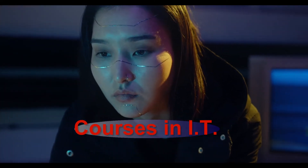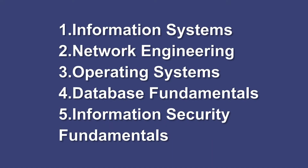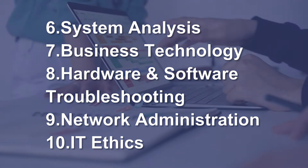What are the courses in information technology? The courses in information technology include but are not limited to: 1. Information Systems, 2. Network Engineering, 3. Operating Systems, 4. Database Fundamentals, 5. Information Security Fundamentals, 6. System Analysis, 7. Business Technology, 8. Hardware and Software Troubleshooting, 9. Network Administration, 10. IT Ethics.